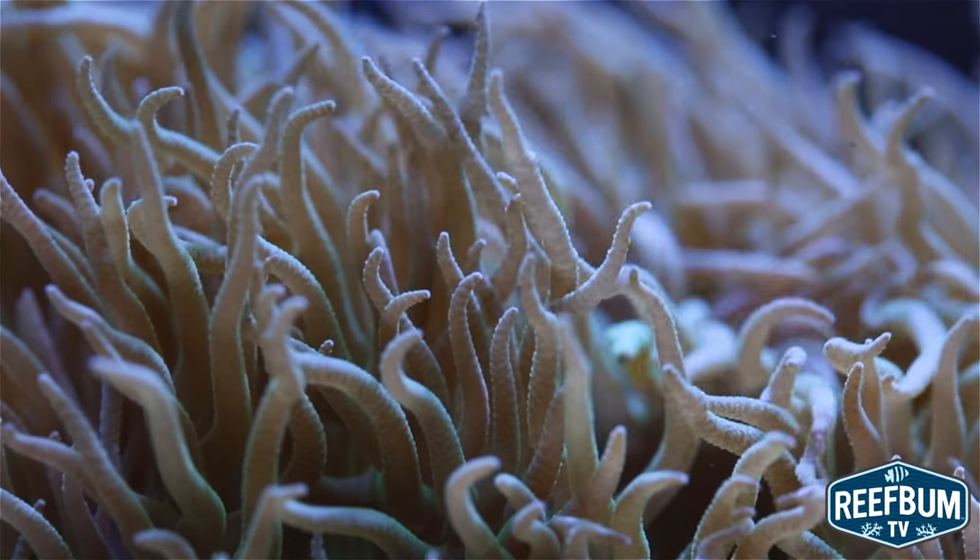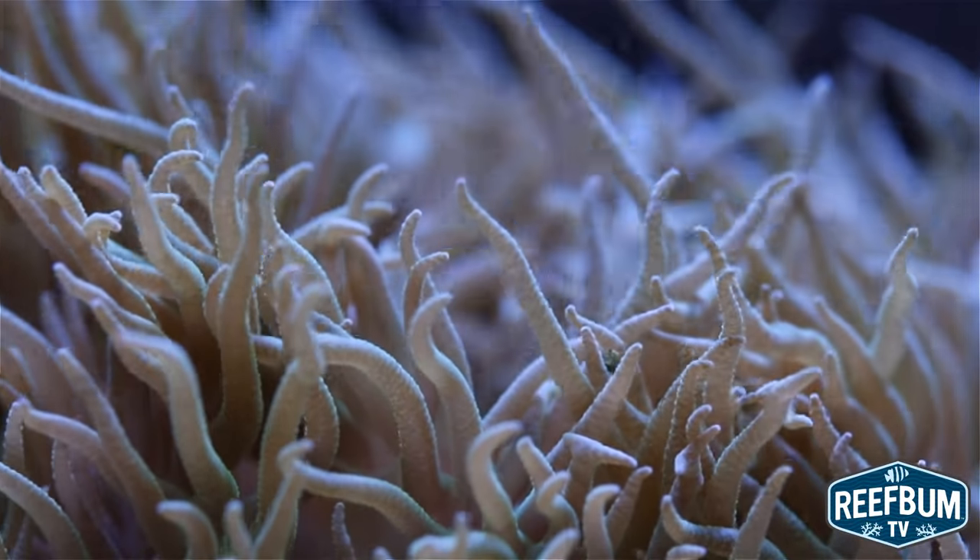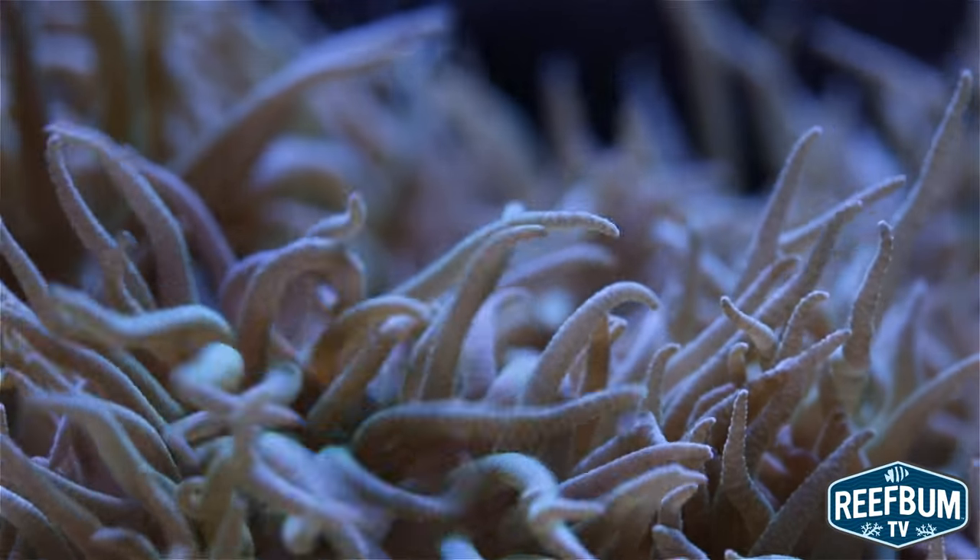Overall, my tank animals responded very well to the .5mm reef pellet, making it a great complement to the other foods in Coral Frenzy's product line.